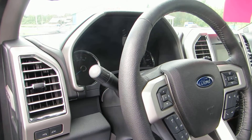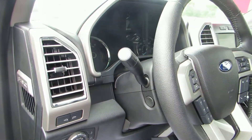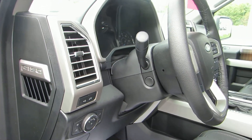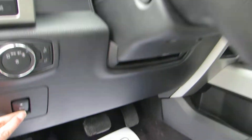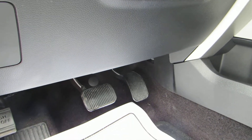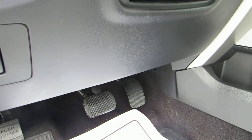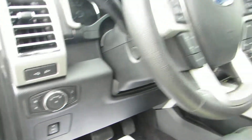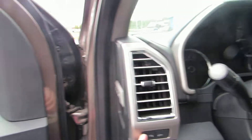It's a leather-wrapped steering wheel with tilting and telescoping steering column, power adjustable pedals, and the mirrors are also power folding.